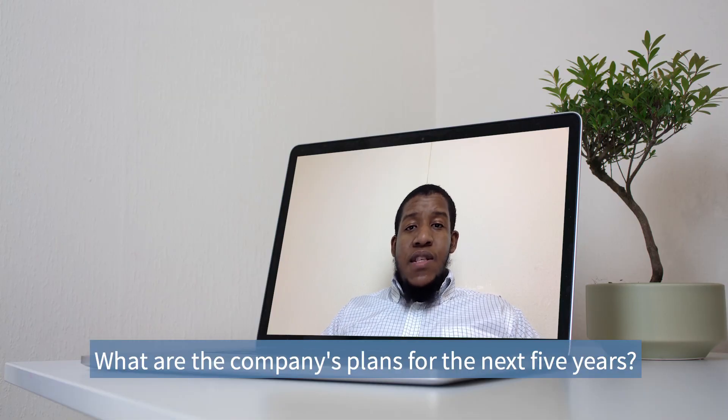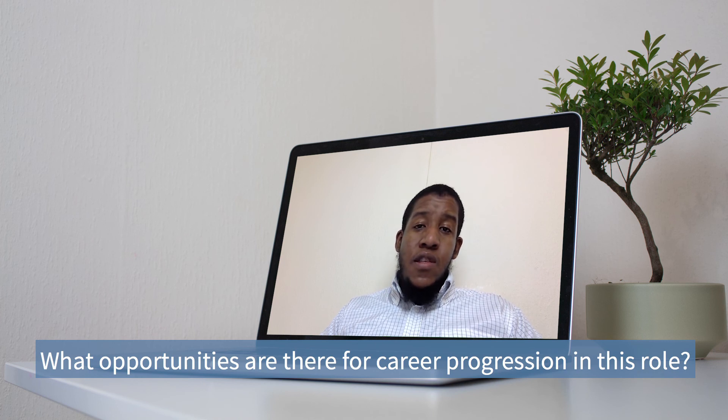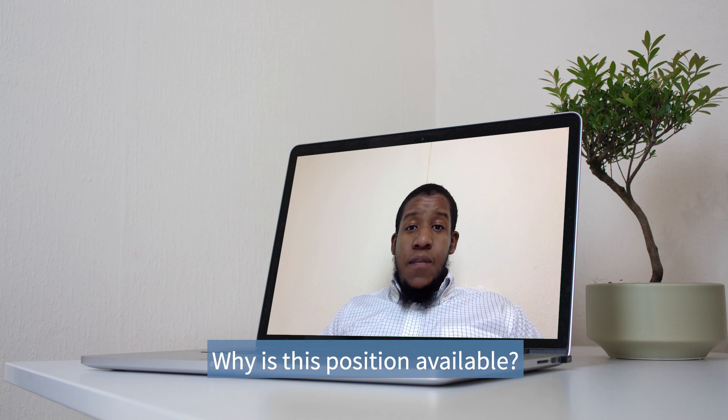What are the company's plans for the next five years? What opportunities are there for career progression in this role? Could you describe the work culture at this company? What are the best and worst things about working for this company? Why is this position available? Now, one of the most important things in your interview is to stay positive and to feel relaxed and confident. Try to be as accurate as you can with what you say, but don't focus on not making mistakes — try to focus on your qualities and strengths instead and show them that you are the best person for the job.